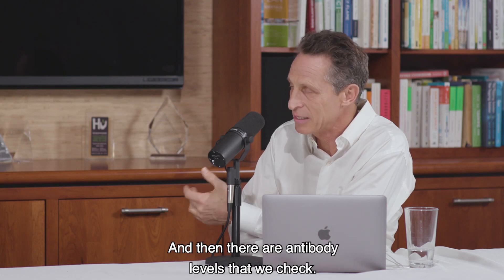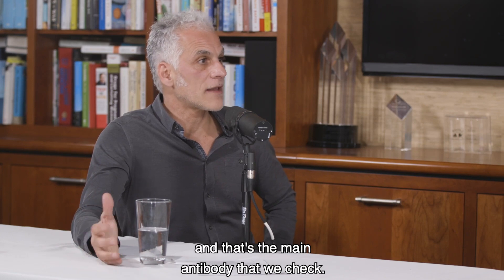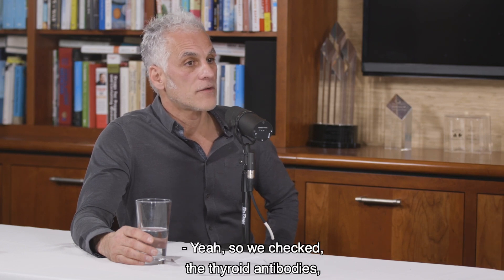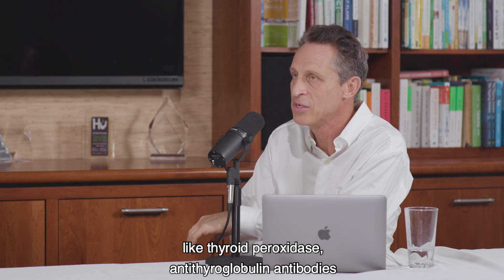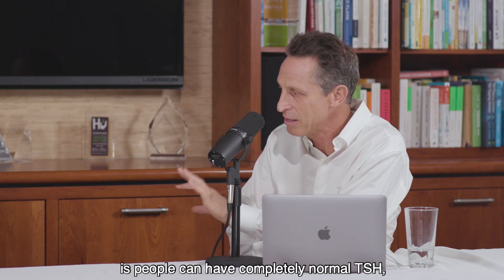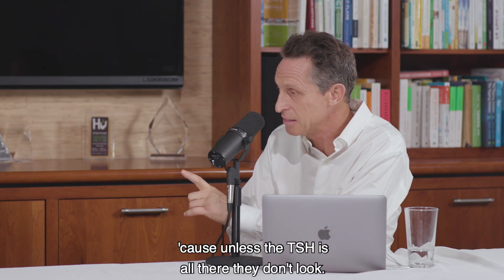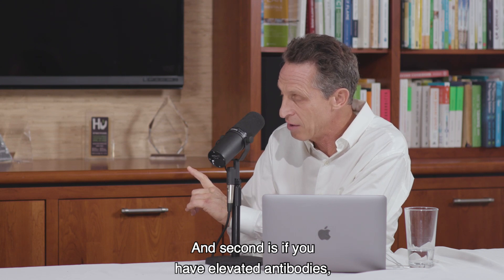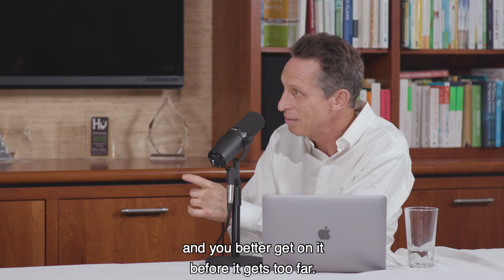And that's something very rarely checked. Then there are antibody levels that we check. We check the thyroid peroxidase antibody — that's probably the most sensitive for diagnosing Hashimoto's — and antithyroglobulin antibodies. What I've learned is people can have completely normal TSH, normal T3, normal T4, and yet have sky-high antibodies. Most traditional doctors never even bother getting there because unless the TSH is elevated, they don't look. And if you have elevated antibodies, it means there's an autoimmune process going on — you better get on it before it gets too far.